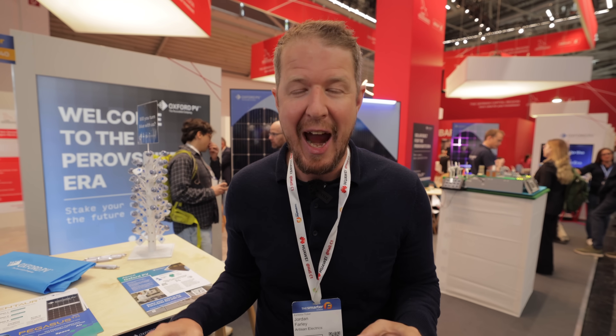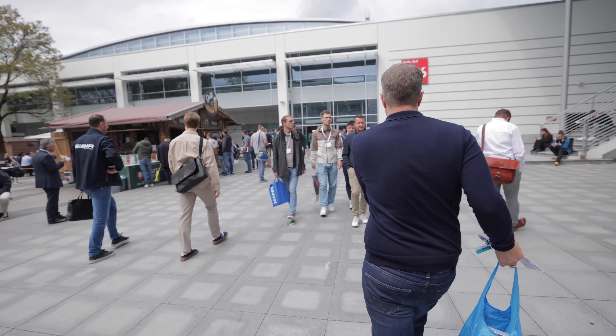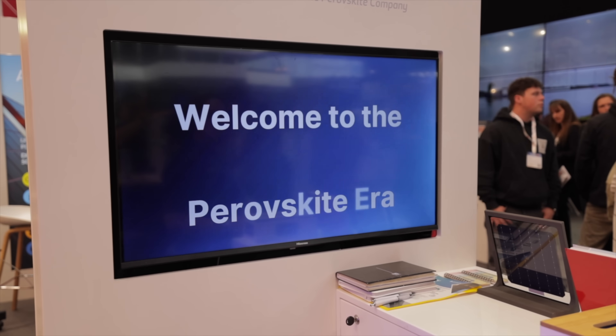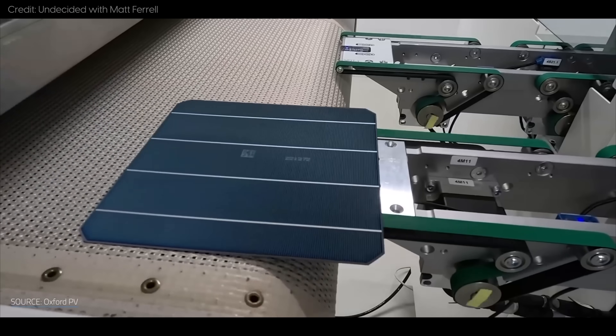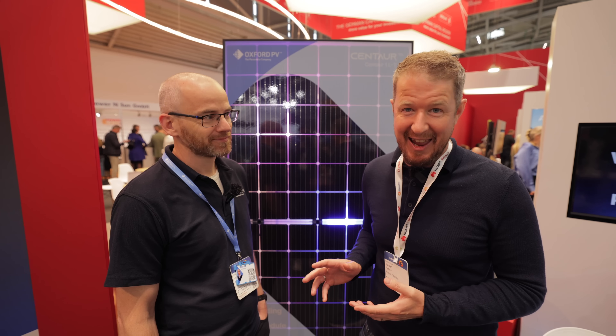The solar PV industry is about to be changed forever by new solar cell technology. We're here at Intersolar Munich 2025 to meet Oxford PV. You may have heard murmurings about a technology called perovskite, which is supposed to be a potential game changer for the solar panel and solar cell industry. We're here to see it in the flesh and find out more about how it works and how it might change things for solar installers and end users. We're with Dan, head of products at Oxford PV.